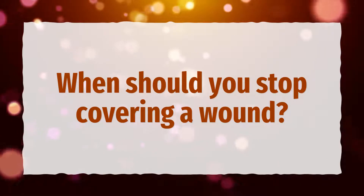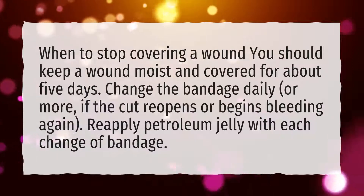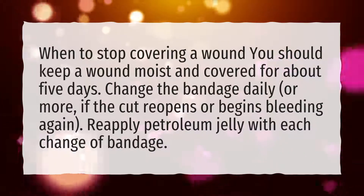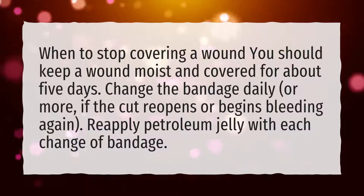When should you stop covering a wound? You should keep a wound moist and covered for about 5 days. Change the bandage daily, or more often if the cut reopens or begins bleeding again. Reapply petroleum jelly with each change of bandage.